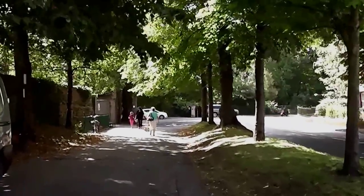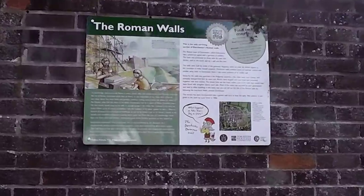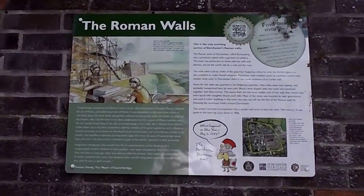It's quite nicely shady at this time of day. It's a bit of the old Roman wall. Won't look into it today, but nice that it's preserved.